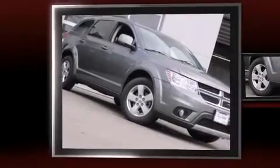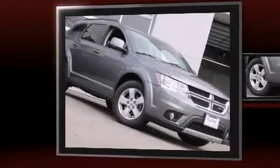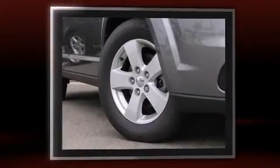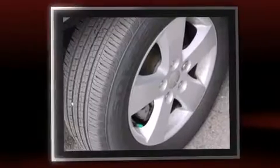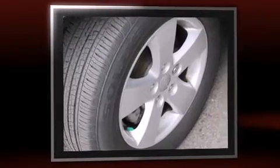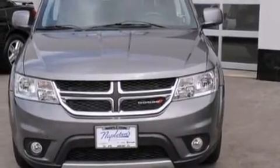Get excited about the 2012 Dodge Journey with just over 20,000 miles on the odometer. This four-door sport utility vehicle prioritizes comfort, safety, and convenience. Under the hood you'll find a six-cylinder engine with more than 270 horsepower, providing a smooth and predictable driving experience.